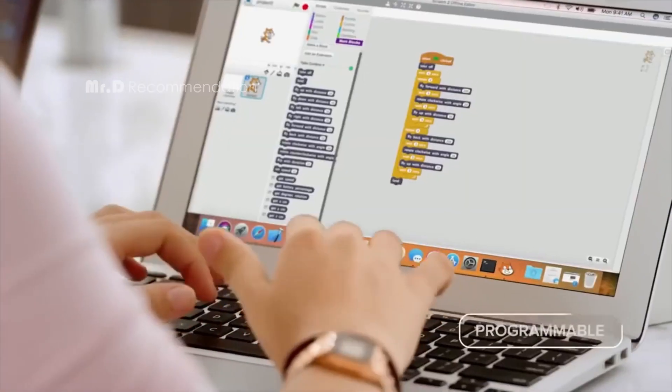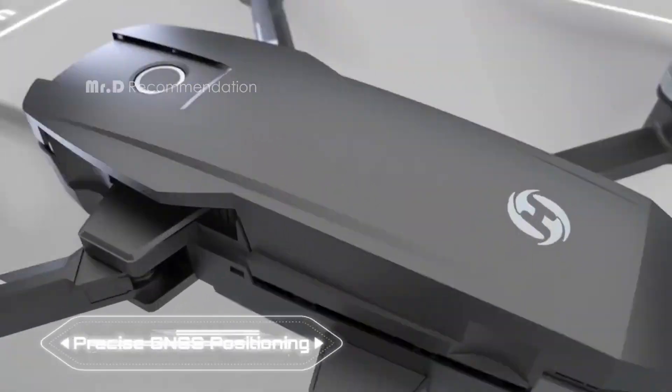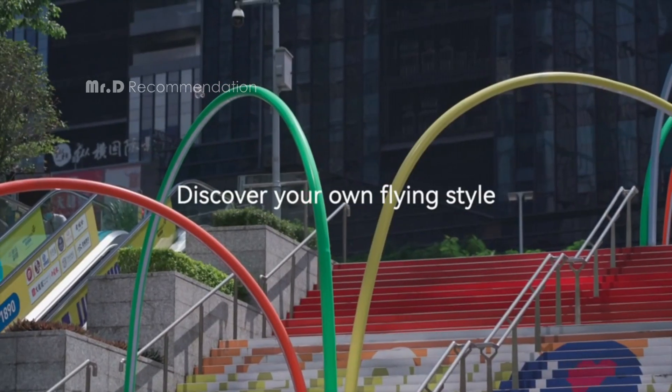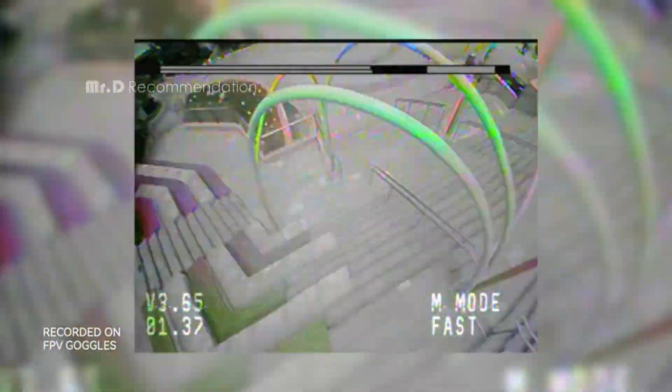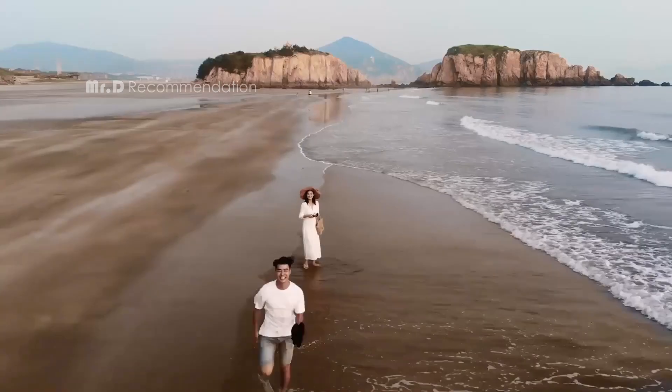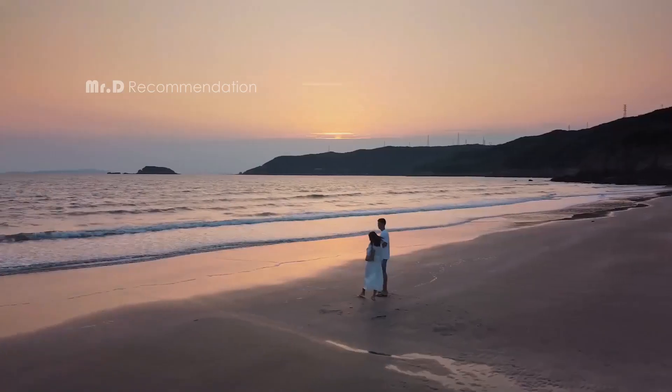Before we begin, we want to let you know that as an Amazon associate we earn from qualifying purchases. This means that if you purchase any of the products through our links, we may get a small commission at no extra cost to you. So let's jump right into our list of the best budget drones of 2023.